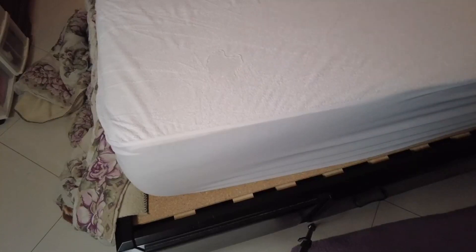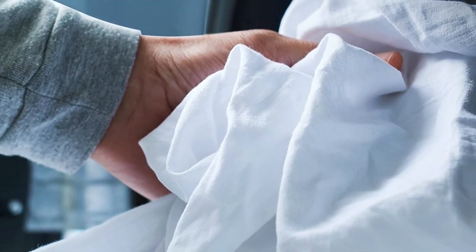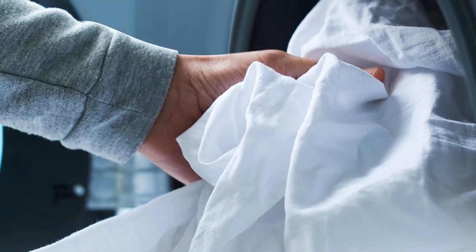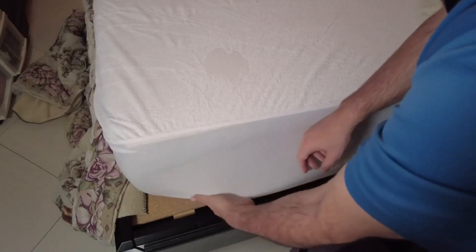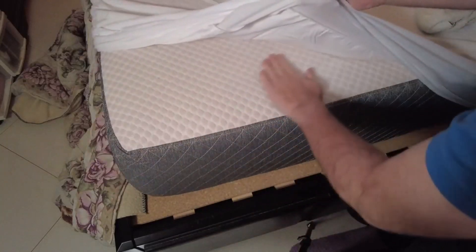What we like about it: Provides premium protection against stains and allergens. A breathable surface offers a cool sleep experience. The fitted sheet style ensures a secure fit. What we don't like about it: Might not be efficient against bed bugs.